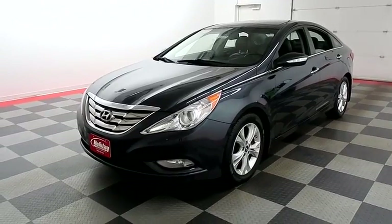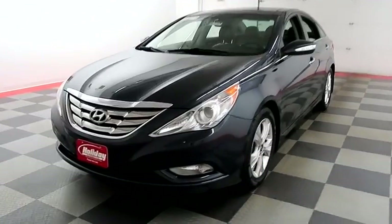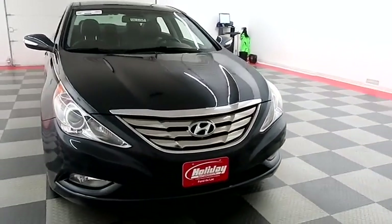Hi, I'm Andy with Holiday Automotive. Today we're going to take a look at a 2013 Hyundai Sonata. Stock number is 18F671B.